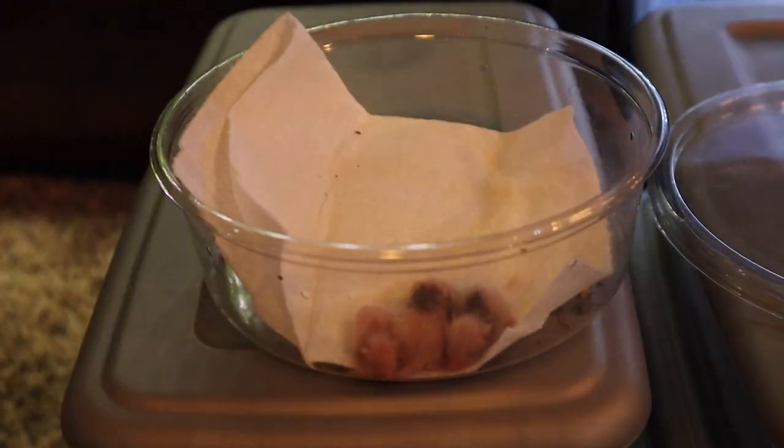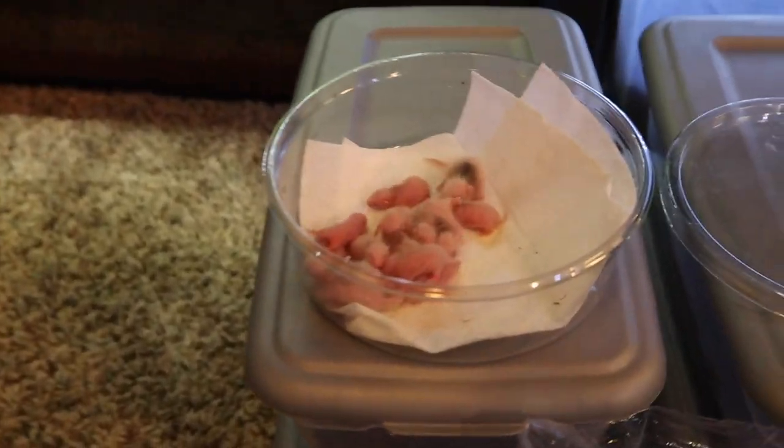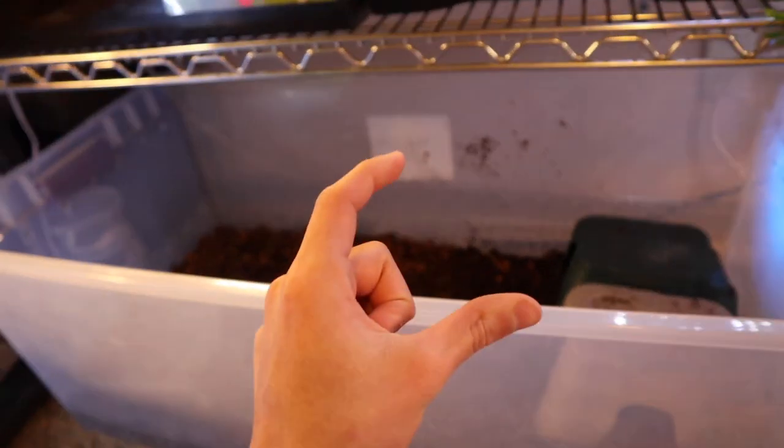It looks like we're running a little bit low on our container of mice, so let's go ahead and get more. There we go — our container full of fresh mice to feed all of our frogs and toads.